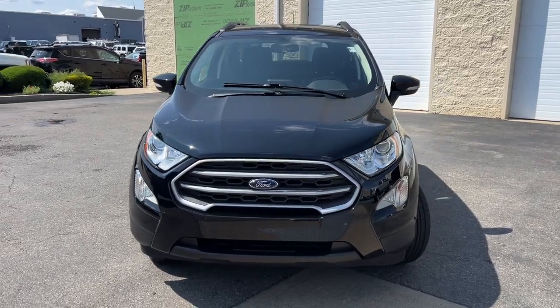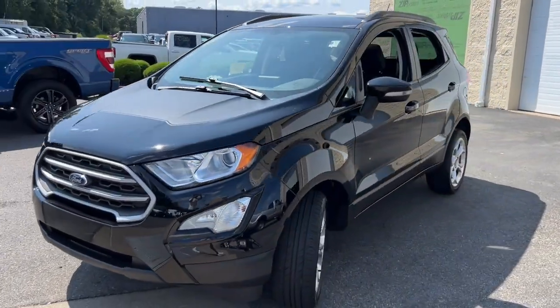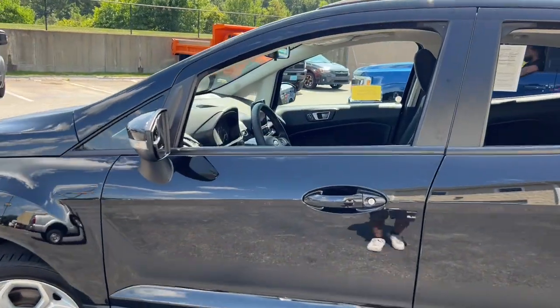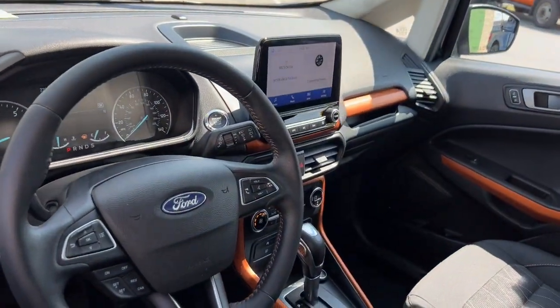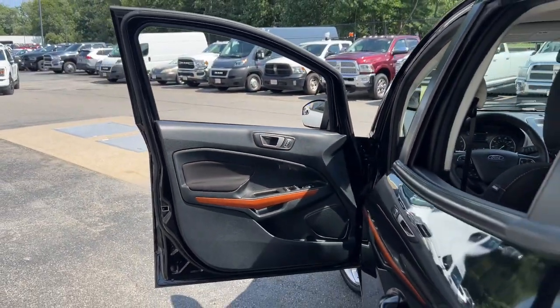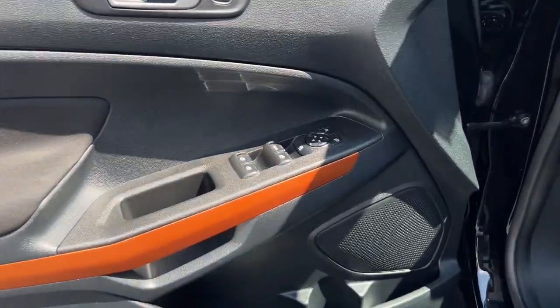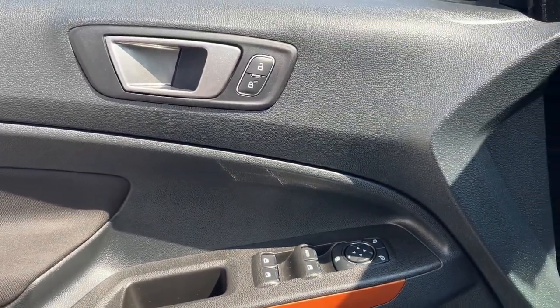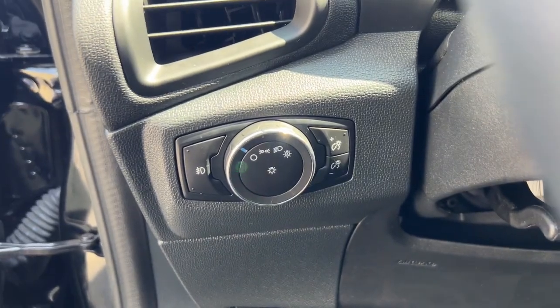You just found the 2021 Ford EcoSport. With less than 25,000 miles on the odometer, this vehicle stands out from the rest. Take advantage of the versatility, convenience, and generous cargo space of this EcoSport. This capable crossover is ready to help you navigate every twist and turn of the road with confidence and style.